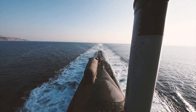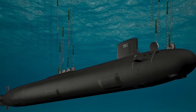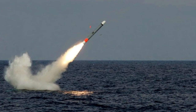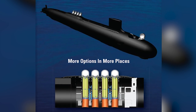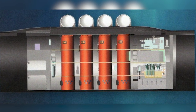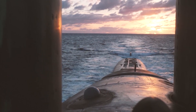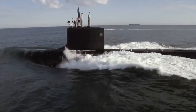The new bow array eliminates hundreds of hull penetrations and replaces the transducers with cheaper, lifetime hydrophones. The upgrade also included the replacement of 12 separate Vertical Launch System tubes with two 87-inch Virginia Payload Tubes (VPTs), each capable of launching six Tomahawk cruise missiles. VPTs simplify the design, lower acquisition costs, and provide more payload flexibility, nearly doubling the available payload space from 1,200 cubic feet with 12 vertical launch tubes to 2,300 cubic feet. VPTs will also allow Virginia-class ships to deploy a greater variety of payloads.